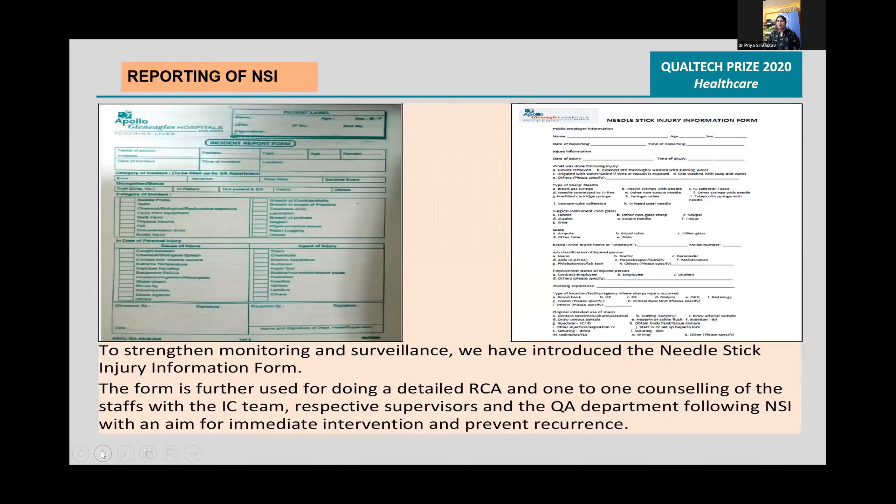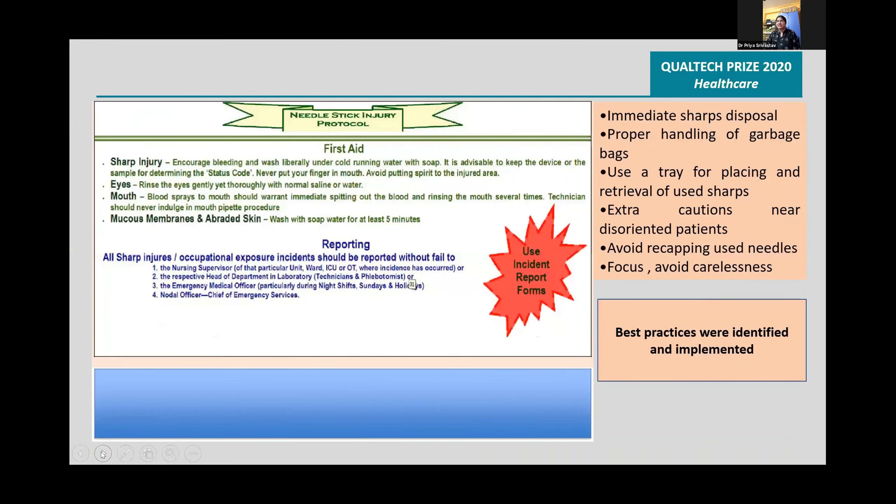A needle stick injury protocol was developed and best practices were identified: immediate sharp disposal, proper handling of garbage bags, use of strainers, safe placing and retrieval of used sharps, extra caution near disoriented patients, avoiding recapping of needles, and avoiding carelessness at work.